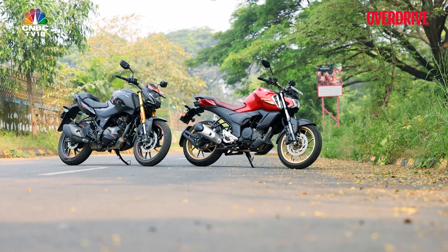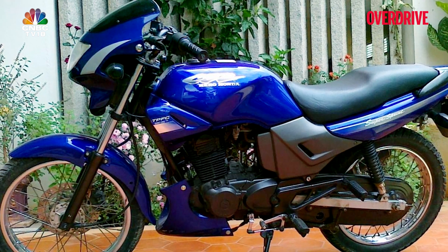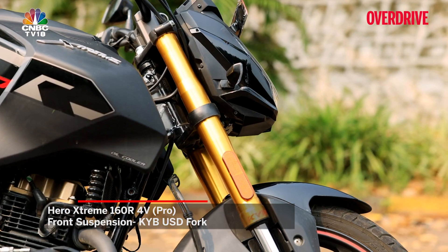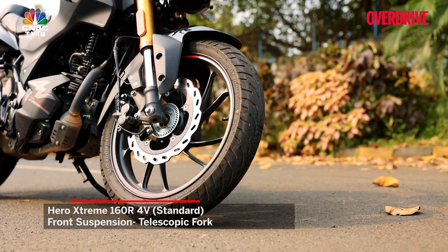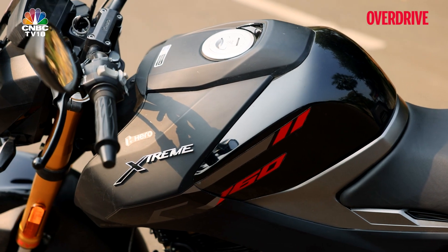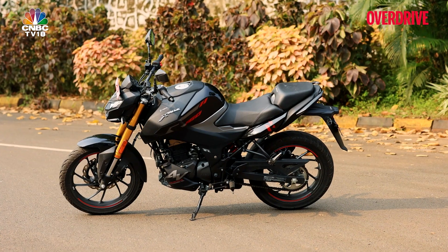In the looks department, both motorcycles look beefier than ever before, with the 160R coming across as the more performance-focused machine — which it actually is. This top-end Pro variant comes with a chunkier front KYB fork that can't go unnoticed, while the lower Standard and Connected variants get a regular telescopic fork. Braking across all variants includes disc brakes on both wheels. The feature list comprises full LED lighting, a digital instrumentation cluster, single-channel ABS, and a sidestand engine cut-off function.